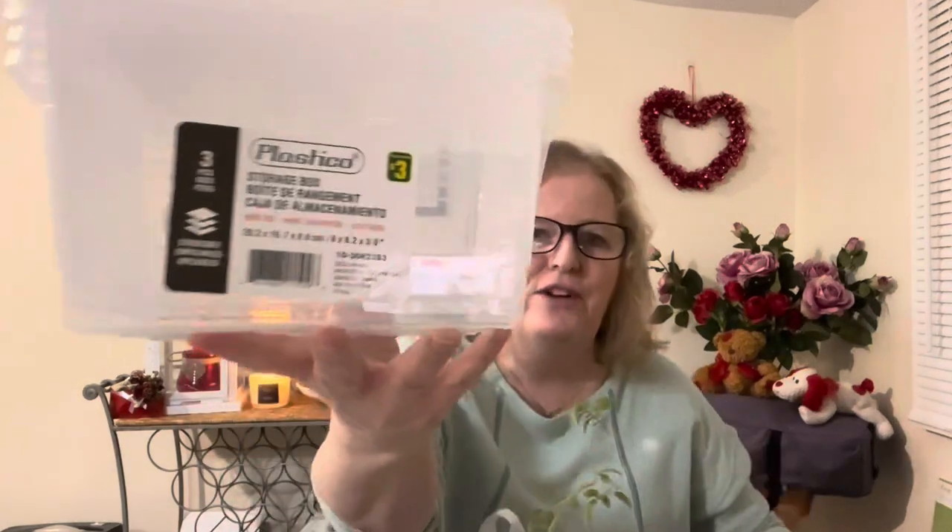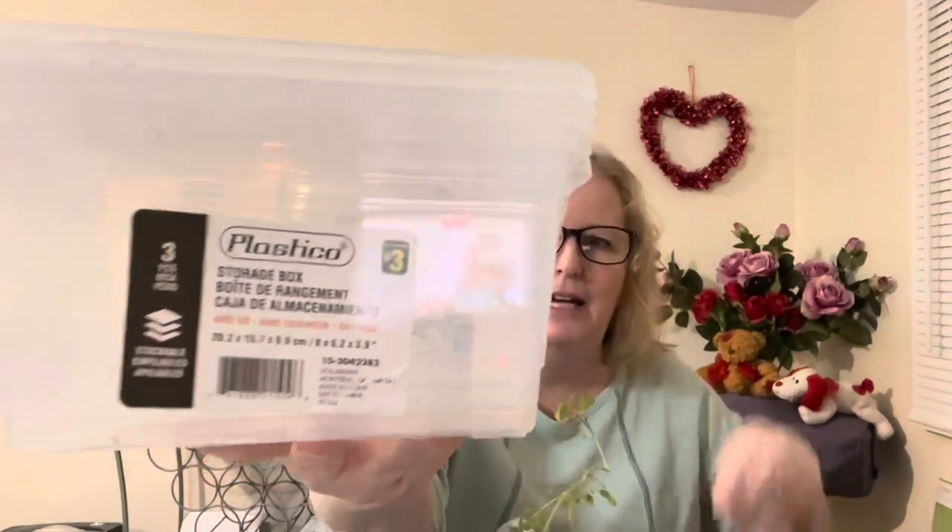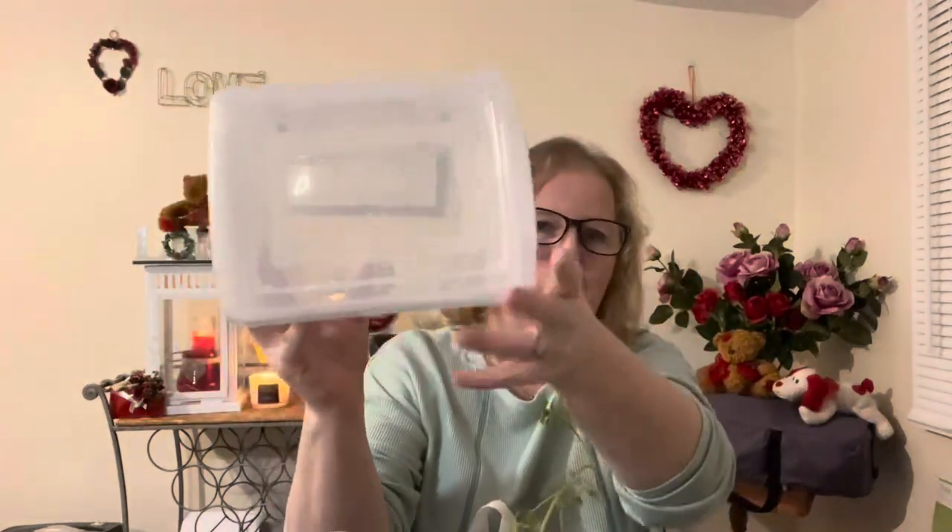So I went into Dollarama. I was actually going in specifically for these little storage containers. It is a three-piece storage box — they measure 8 by 6.2 by 3.9 inches. It's three dollars for the three of them. I like them — they're a good size with little snap-on lids. I was sorting through my makeup, which I always do in January, getting rid of anything outdated. I'm going to individually store it in these right in the cupboard and pull it out as I need it.